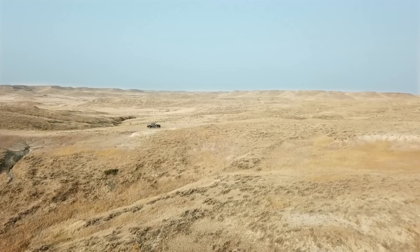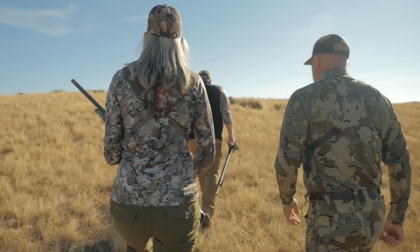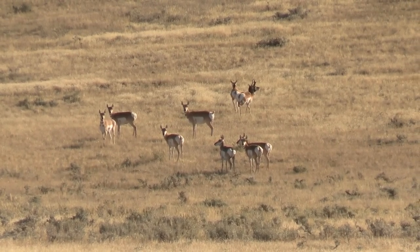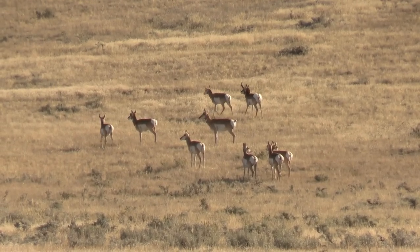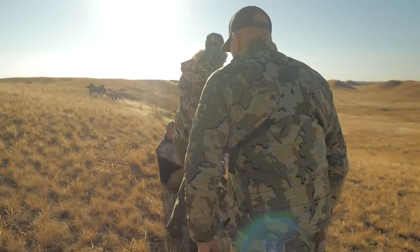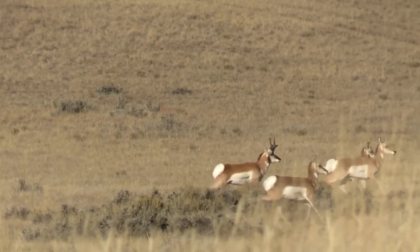The first morning we set out, we spent some time driving around the property looking for animals and found a beautiful group of antelope. There was a nice buck in there, and Tad, our guide, said this one's a shooter, and I knew I was up. The excitement, the nervousness, the anxiety — knowing this was going to be a filmed hunt my first time out — I was so nervous, so scared, but so excited. So we pulled over, stepped out, got set up, and then they started walking away. I learned really quickly that antelope don't stay put for very long.